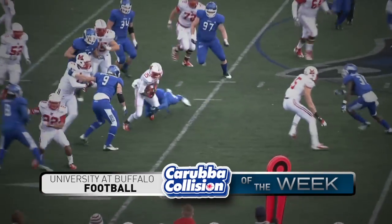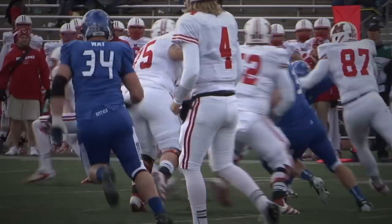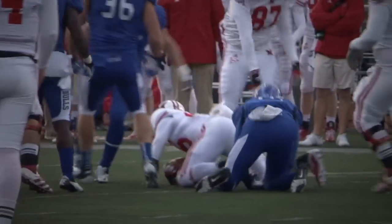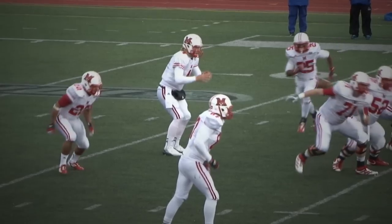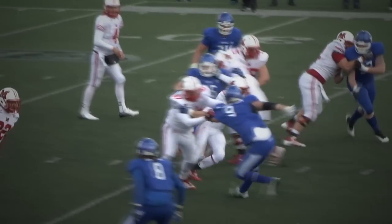Jet sweep again. Running back DeJuan Scott, or the wide receiver. DeJuan Scott goes to the right side, he gets popped by Derek Brim. It's a gain to the 41-yard line, a pickup of five yards. It's gonna make it third and about four for the Red Hawks.